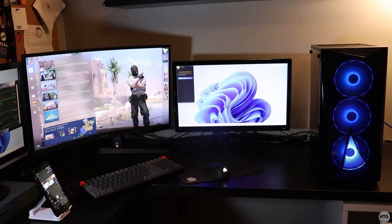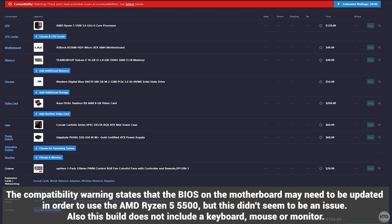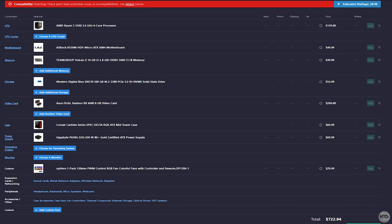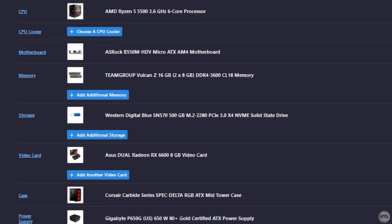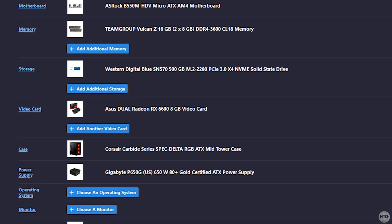Before we begin, I'll put the PC Part Picker list on screen now and I'll also leave a link for it in the description below if you're interested in building a similar computer. All the parts used in this build are brand new and I didn't get any of them on the used market. The main reason for this is I didn't really have a lot of time to run around to pick up used parts found on sites like Facebook Marketplace.